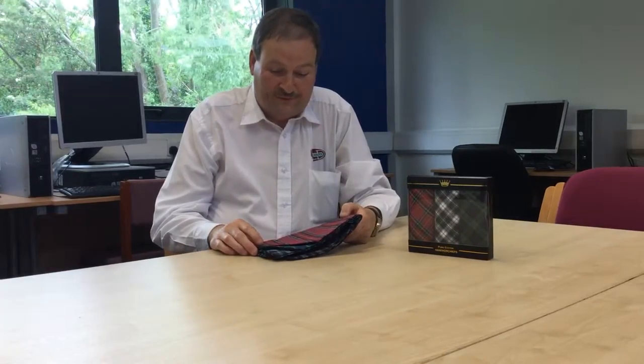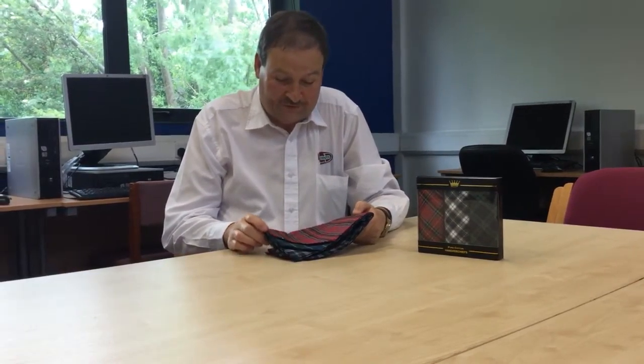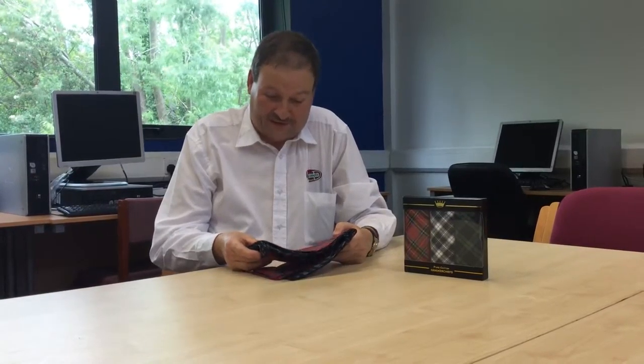Good afternoon. I'm Nigel from scottish-shopper.com and today we'd like to demonstrate to you these handkerchiefs, men's handkerchiefs in tartan. They come in three different tartans.